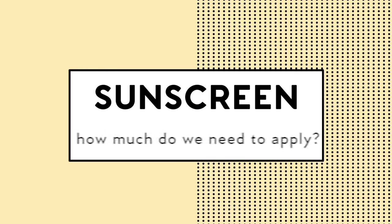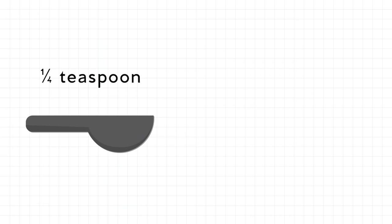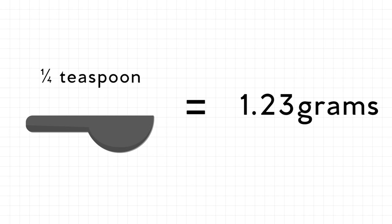That 5-hour estimate doesn't factor in wind, water, or the sunscreen being wiped off, so depending on the climate or activity you may need to reapply much earlier. As for how much sunscreen to apply — the directions say 'apply liberally,' but what does that even mean? The general rule of thumb is a quarter teaspoon for your face, which is about 1.23 grams. You should fill a quarter teaspoon and spread that entire amount over your face and a little down your neck. For your body, use about a shot glass worth of sunscreen.